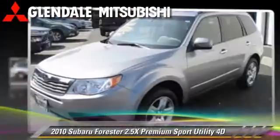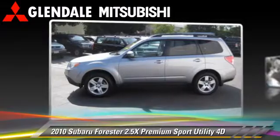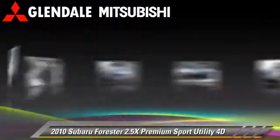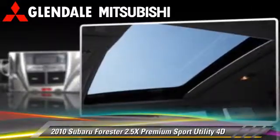Powered by a 2.5-liter four-cylinder engine with a four-speed automatic transmission with overdrive, this all-wheel drive sport utility vehicle with fewer than 20,000 miles on the odometer is well equipped.